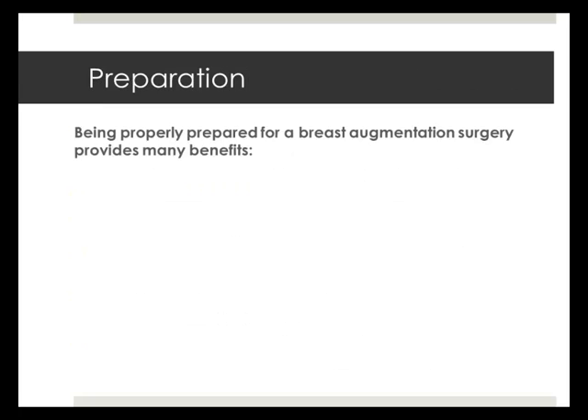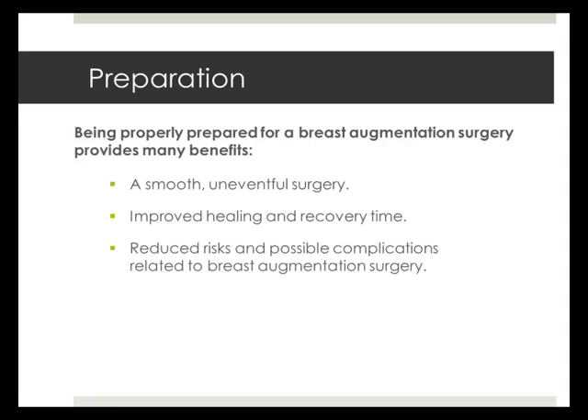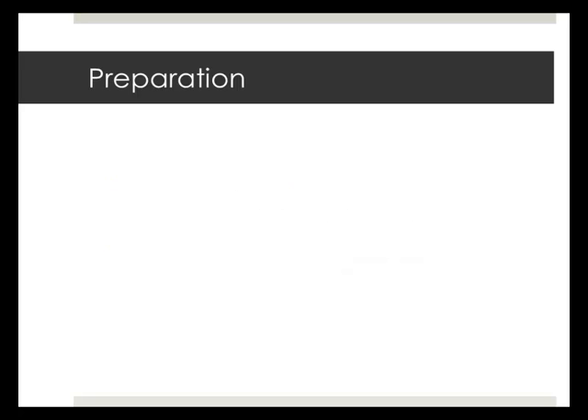Preparing for a breast enlargement surgery has many benefits. Planning in advance will help ensure an uneventful surgery and a better healing process. Most importantly, planning ahead significantly reduces the probability and severity of the risks and complications of the procedure. In this section, we will give you practical ideas to help you prepare for your breast augmentation surgery. Your surgeon will provide more detailed instructions during your consultation.